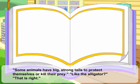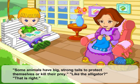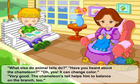Some animals have big, strong tails to protect themselves or kill their prey. Like the alligator? That's right. What else do animal tails do?